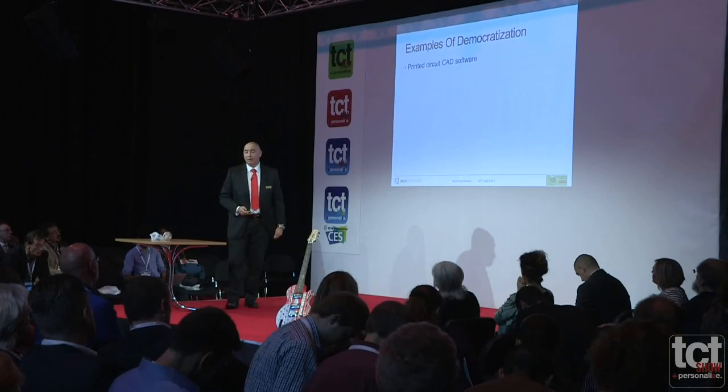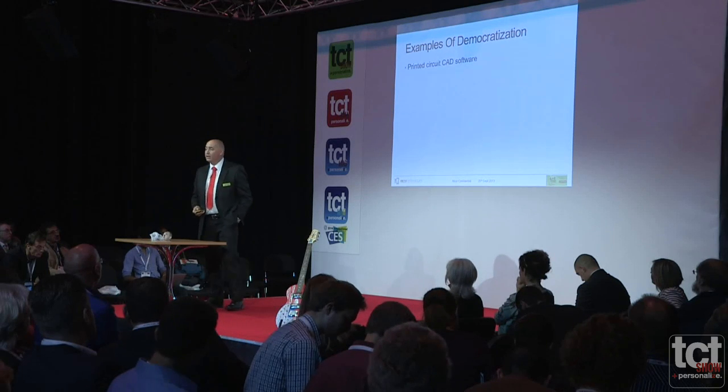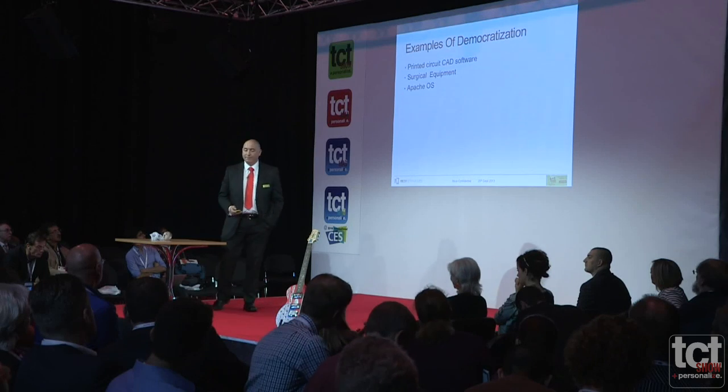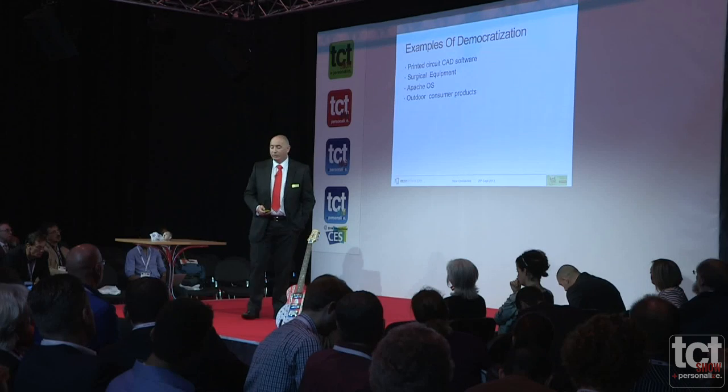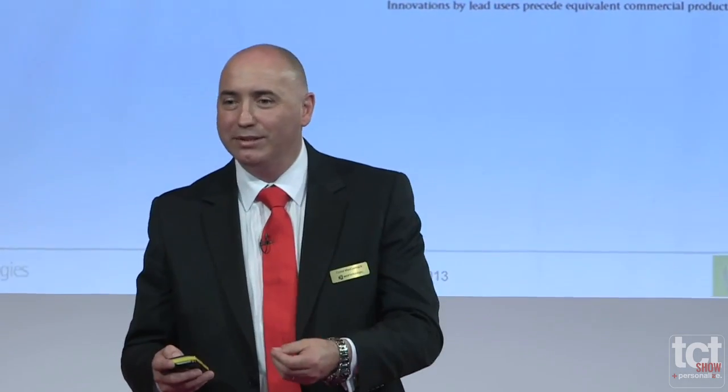To give some more examples of democratization prior to 3D printing: printed circuitry, circuit CAD software, surgical equipment, the Apache operating software, outdoor consumer products, and mountain biking equipment. Around 20% of users across all these different markets would be classified as being innovative — they would look at an idea and try to come up with a solution, like adding components to bicycles or trying to make them go downhill faster.